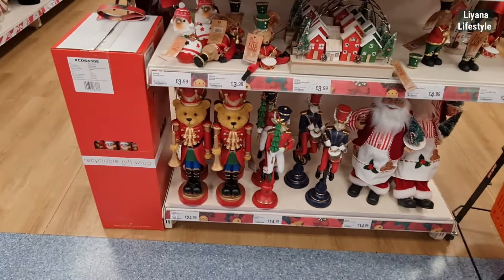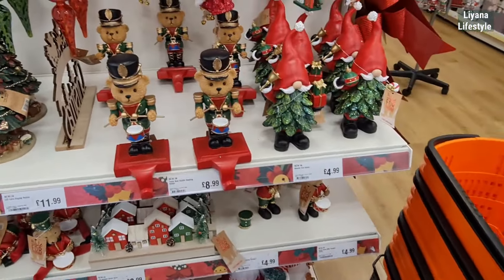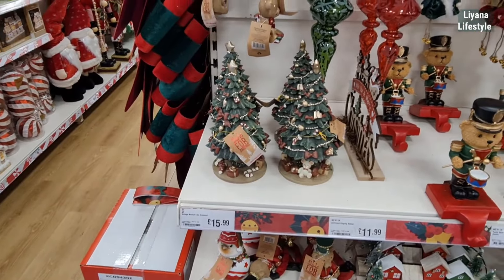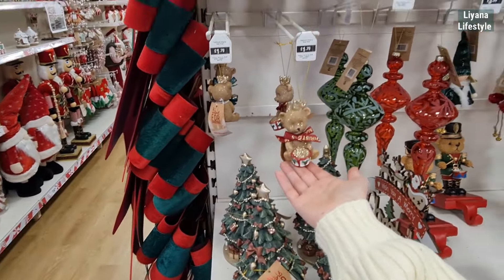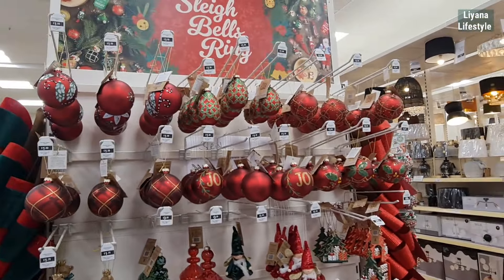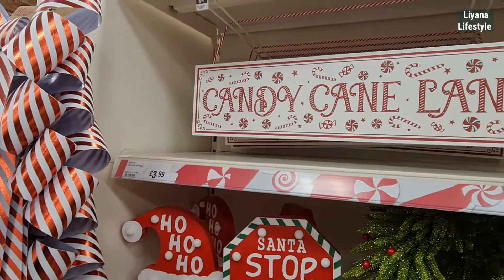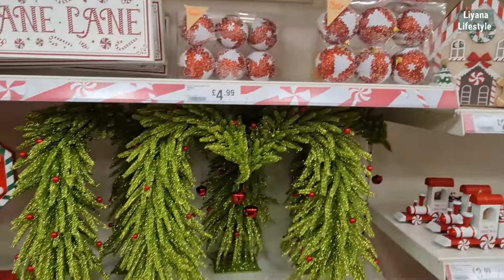I love all these nutcrackers with the teddy bears — so magical! This is quite nice. £1.79 — how can that be £1.79? That's really cheap! More traditional colors on the baubles at £1.59. Look at the candy cane! £3.99 for that, and we've got the baubles for £4.99.